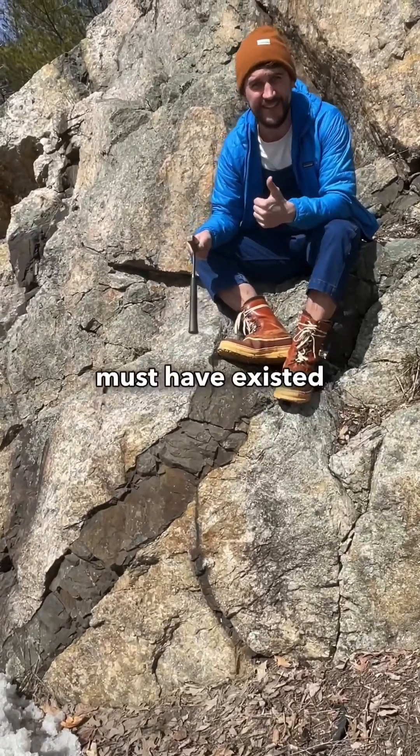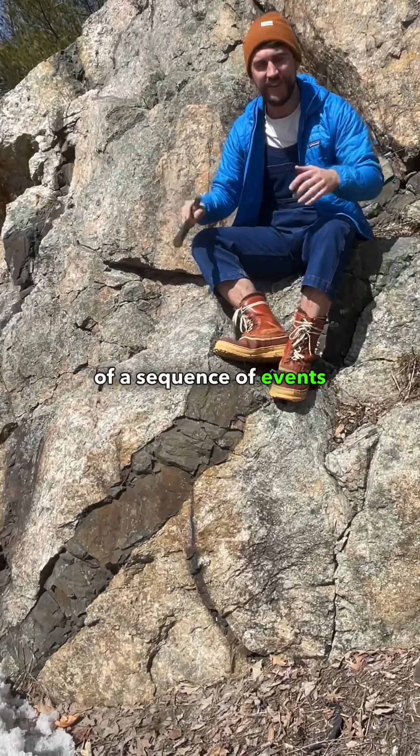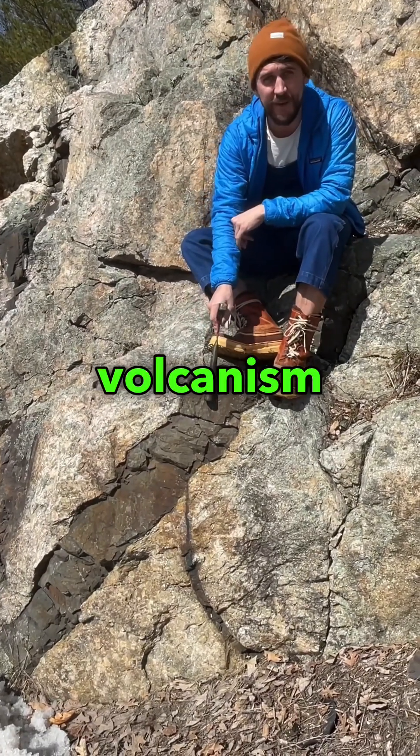For something to be cut, it must have existed first. You get a sequence of events here — the Mesozoic volcanism happened last.